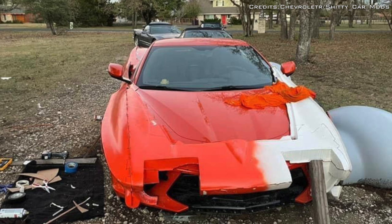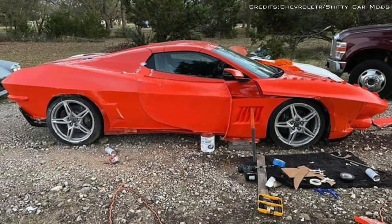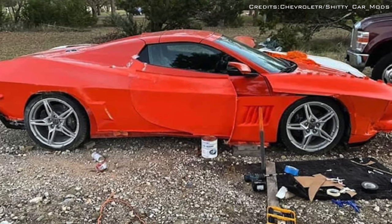Corvette enthusiasts will find this a sacrilegious way of treating a C8 Corvette Stingray, especially when they are in short supply.